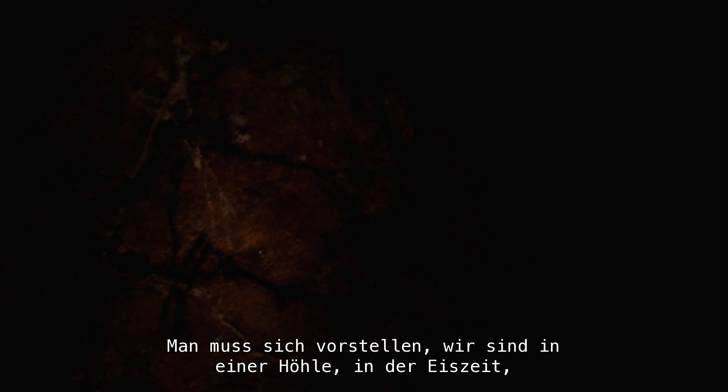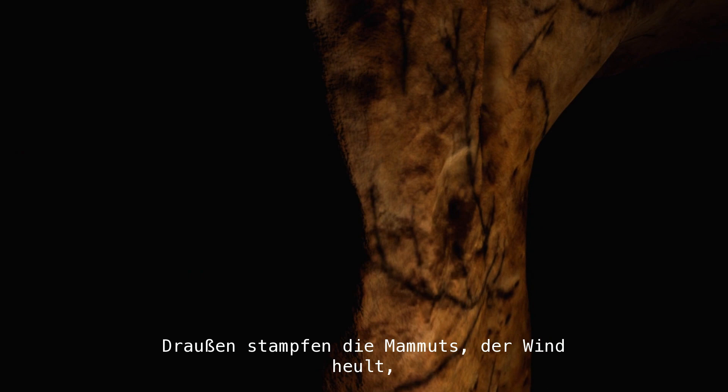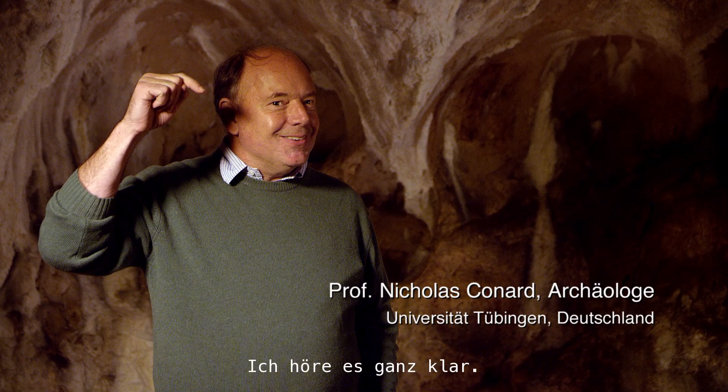We have to imagine we're in a cave — it's the ice age, cave bears are coming in and out, people are in and out, digging holes, making fires, doing all sorts of things. With the mammoth steppe and wind howling outside, especially in the winter months, these small acoustic instruments, you wouldn't be able to hear them unless you were standing right next to the person playing. But here in the caves, if we stop talking, we can actually hear the water drops. So here, when you play music, it's perfect.